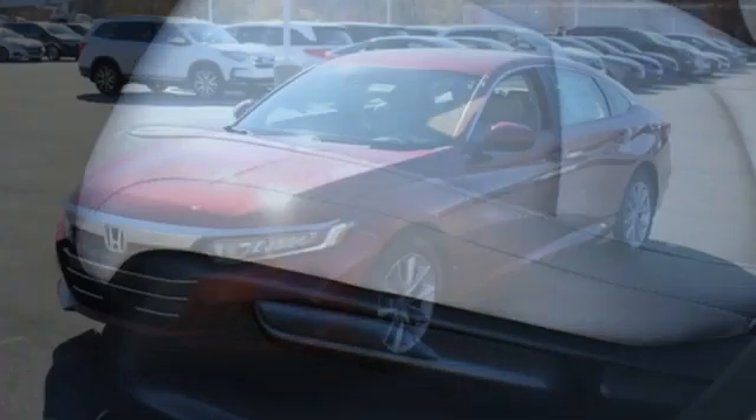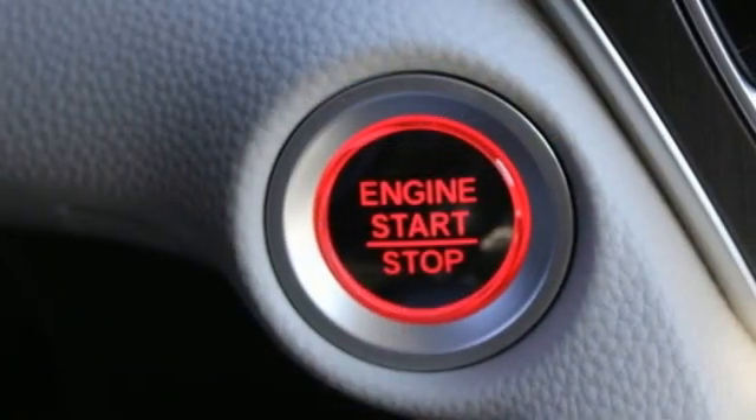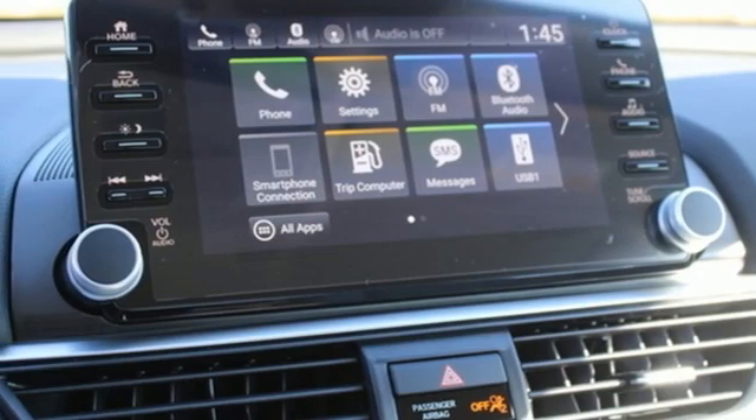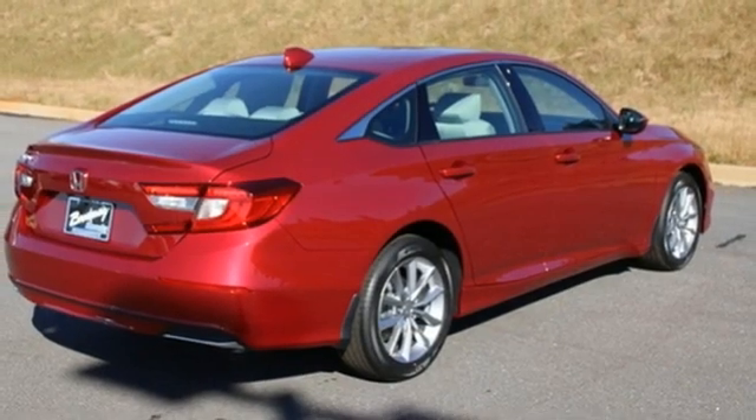And it comes with all the amenities you need: streaming audio, wireless phone connectivity, dual zone climate control, push button start, manual tilting steering column, intercooled turbo inline four-cylinder engine, aluminum wheels, gas pressurized shocks, and LED low beam headlights.